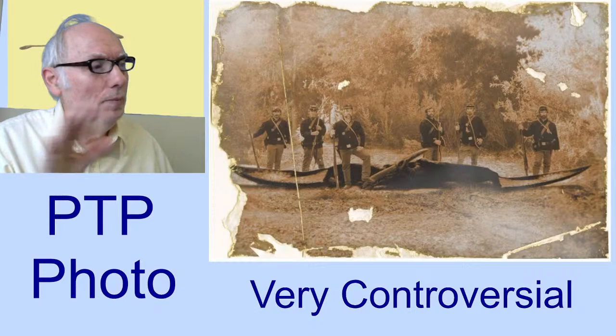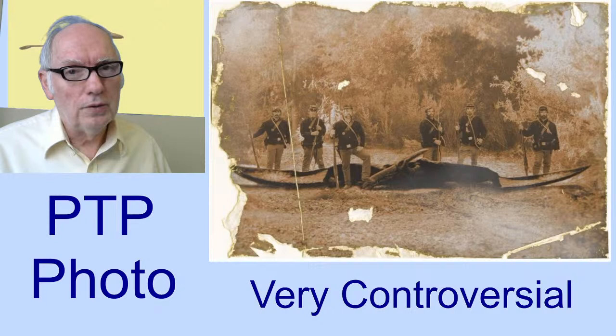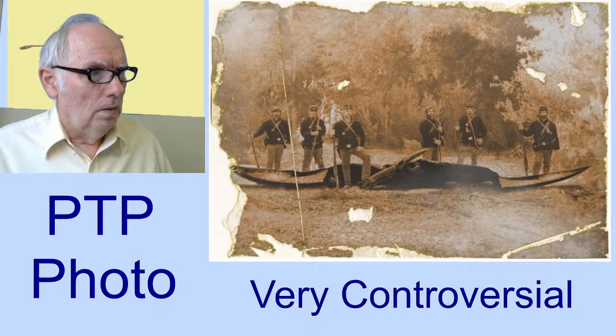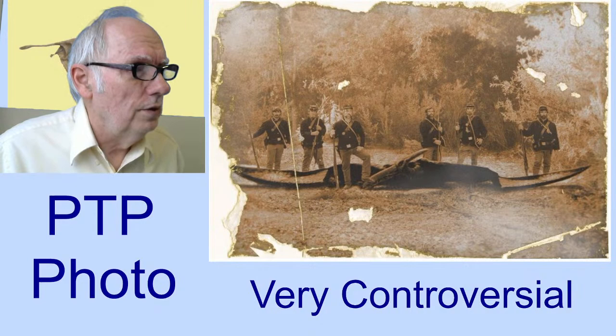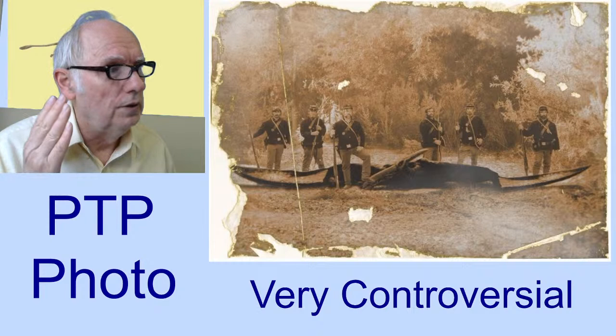One famous cryptozoologist — I'm not mentioning names — said it's obviously a Photoshop hoax. I don't think that person is an expert in photographs or hoaxes. No evidence, no research. Clifford Paiva and I probably put more research into this photograph than perhaps everybody else in the world combined, as far as I know. We spent a lot of time over many months looking into this, researching all different angles. It's still controversial, and I still can't say for close to certainty that it is a genuine photograph of an actual modern pterosaur.